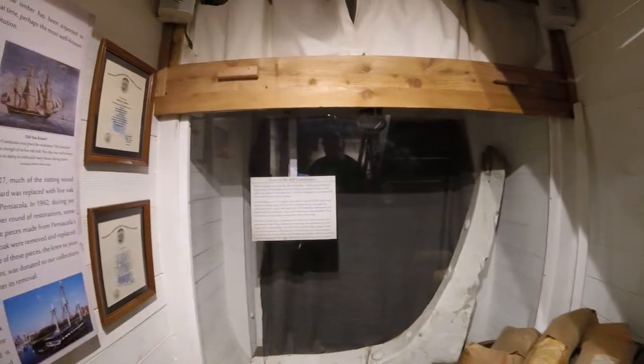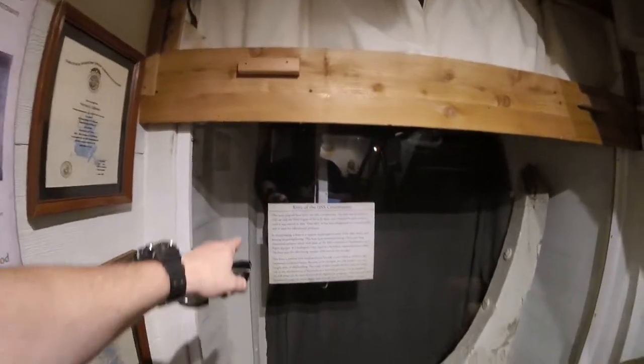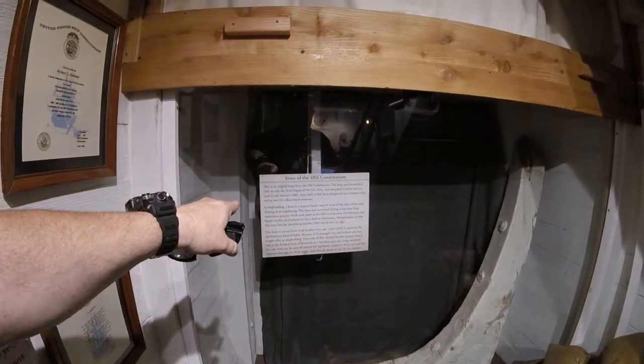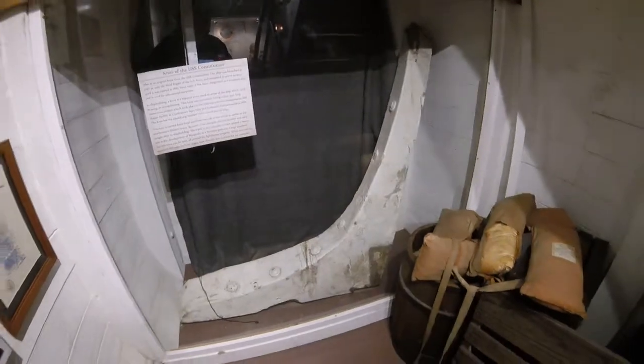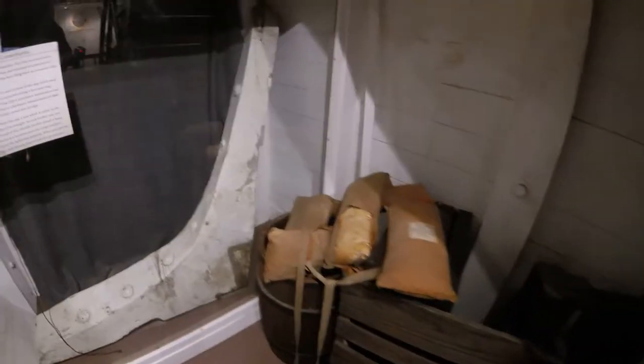This is downstairs. And this is the knee — the original knee of the USS Constitution. Never knew that. It's pretty cool.